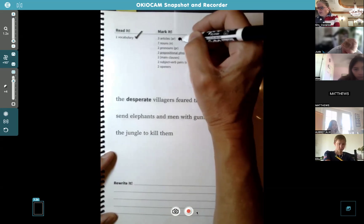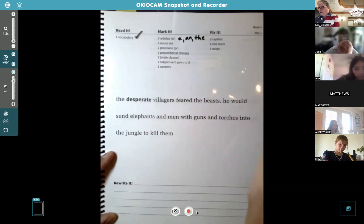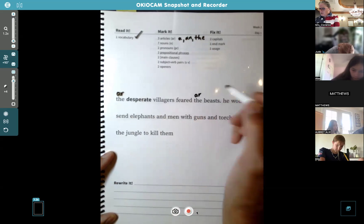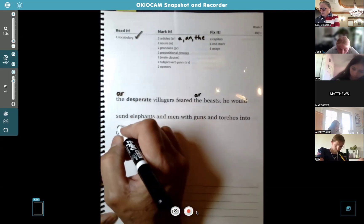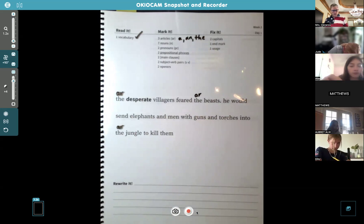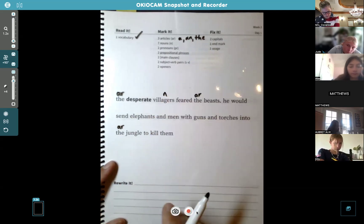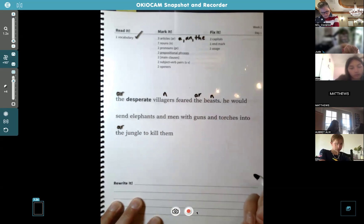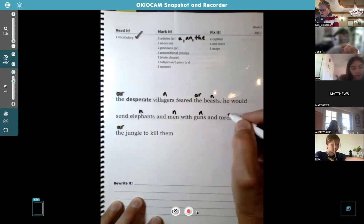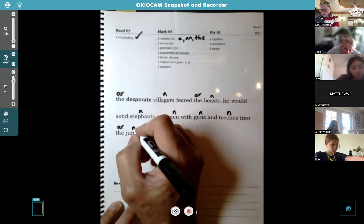Articles — you know what those are: a, an, and the. Go ahead and find those and label them. Now, nouns. Alex, find the seven nouns. Villagers, beast, elephants, men, guns, torches, and jungle — those are all seven. Very good.